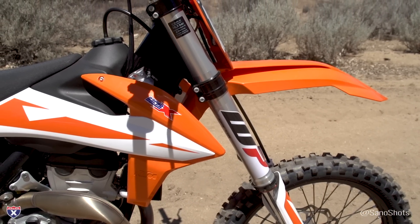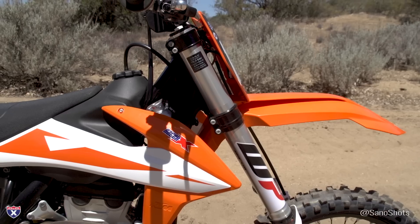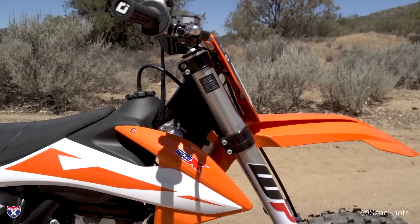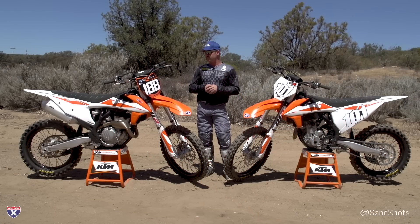The fork has also been refined — it's gotten the same updates that were on the factory edition last year. The top triple clamp has also been stiffened, and apparently that gives the fork a better feel, actually a little more plush feel, without giving anything up. So it's those little refinements that really make the bike better according to KTM.